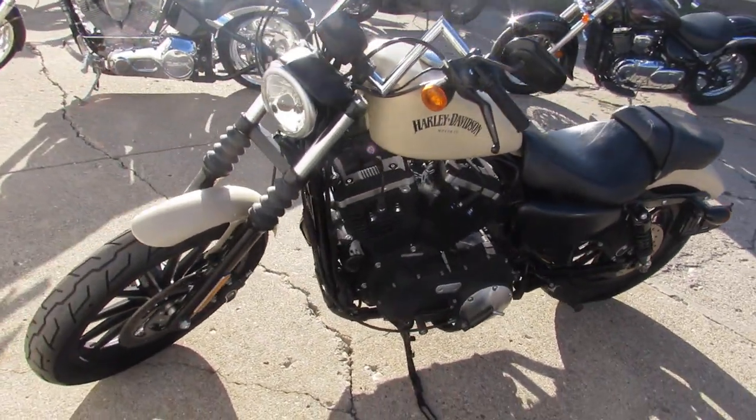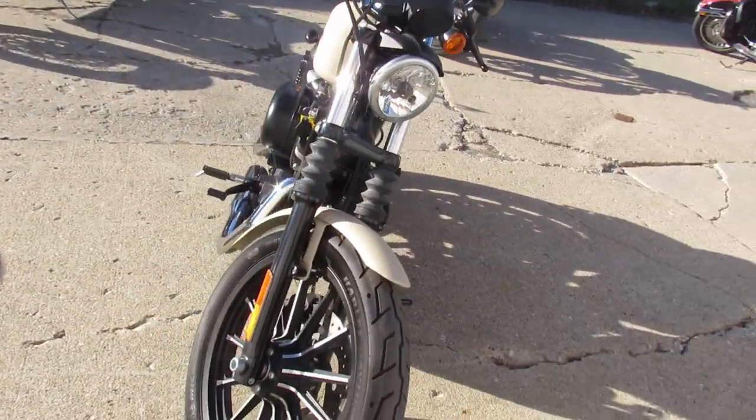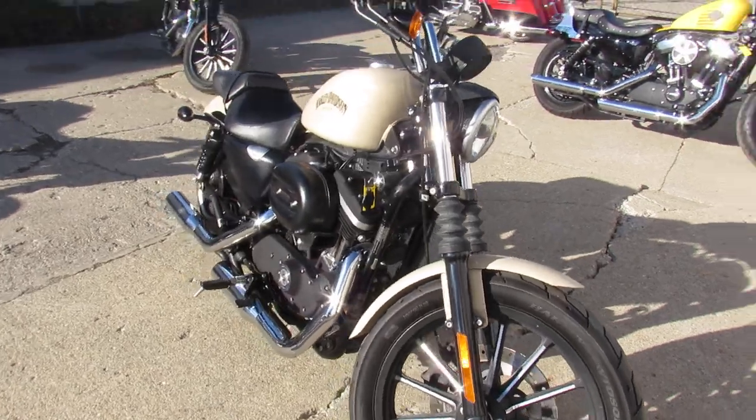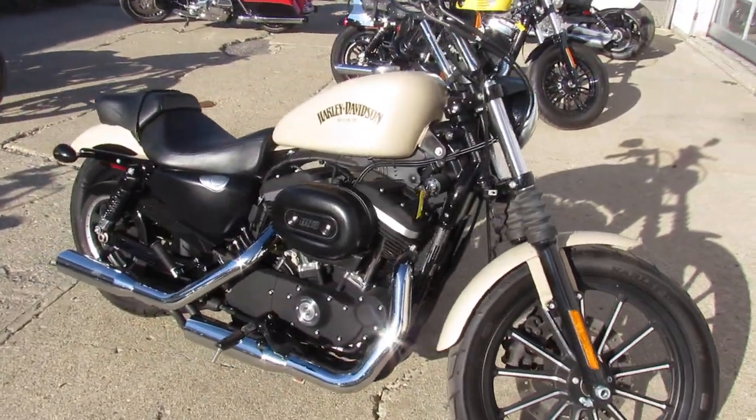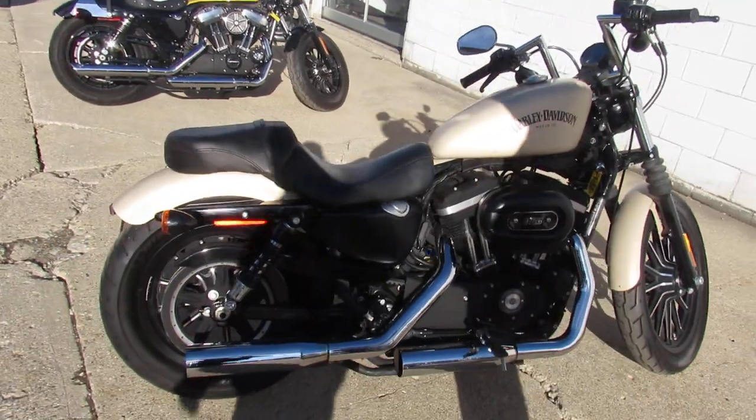Just been serviced at the dealership, been inspected, all the fluids have been changed — this thing's ready to ride. You guys can save thousands; no sense buying new. You can get a warranty with this one too, so you guys can buy it with confidence.